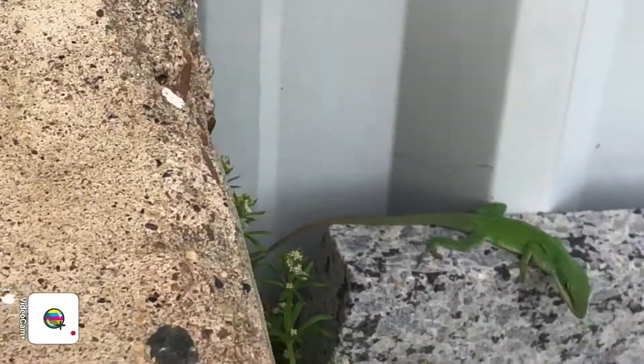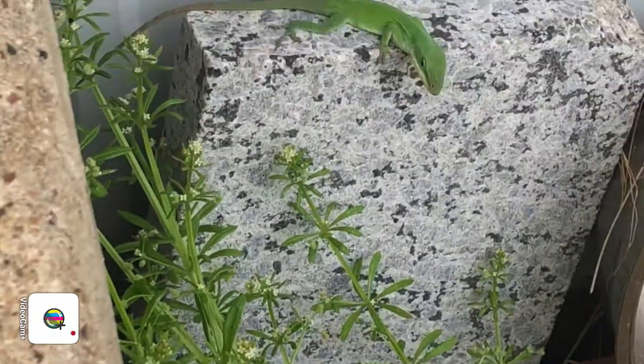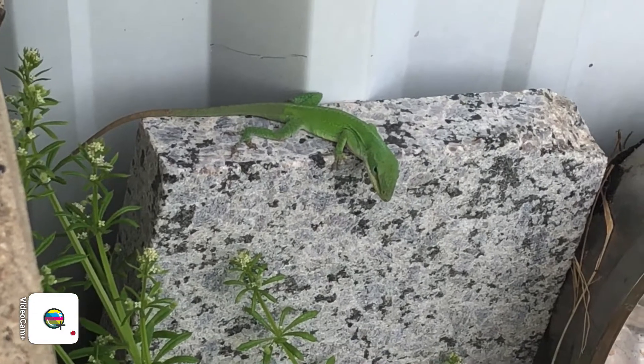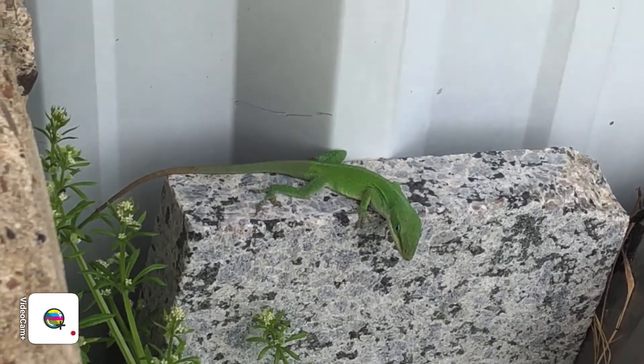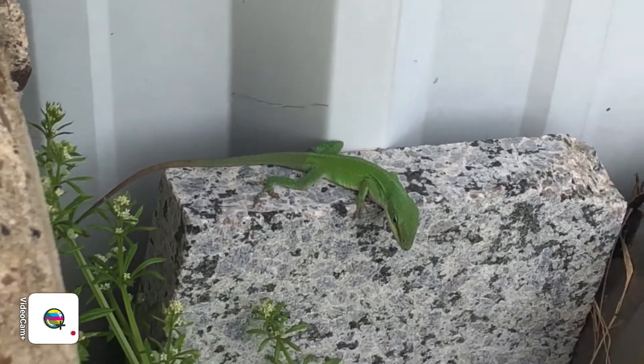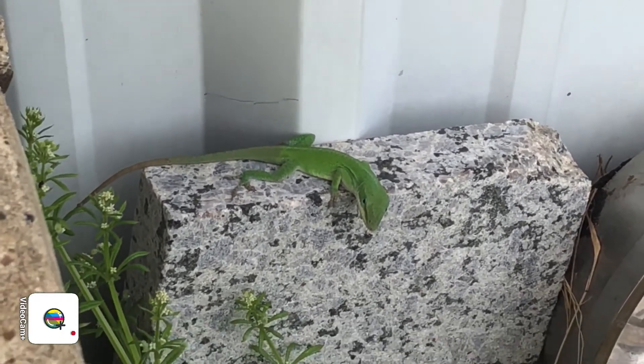And this little guy is green because he's been over here in these green weeds, trying to blend in with the plants. I just wanted to share them because they're so cool. Springtime brings out new creatures, especially these little lizards — I hope you enjoy!